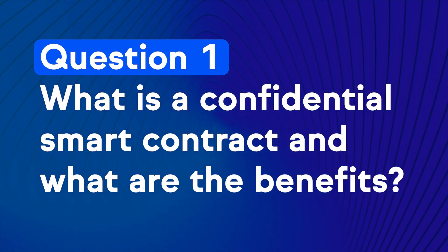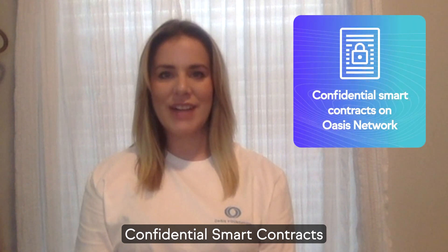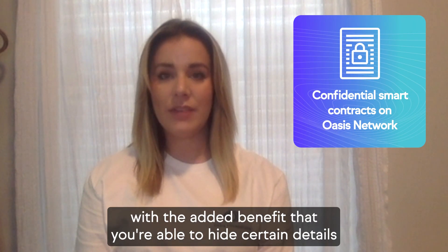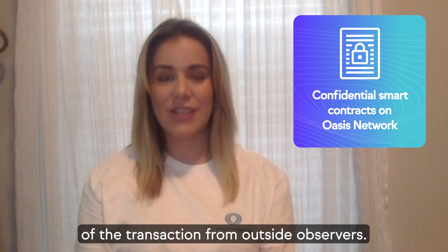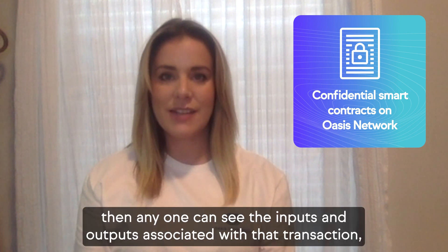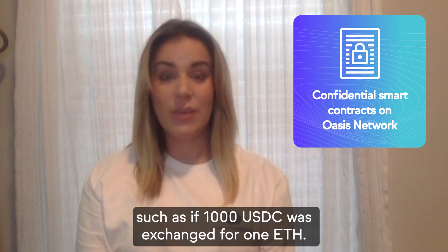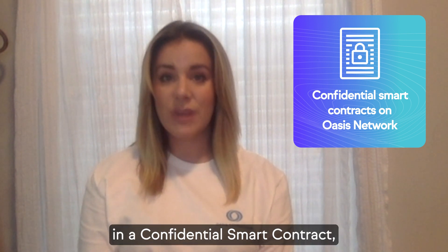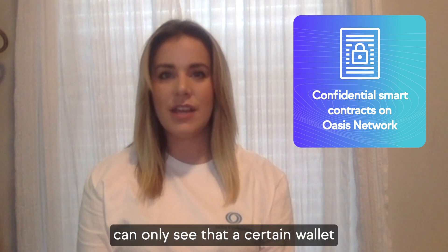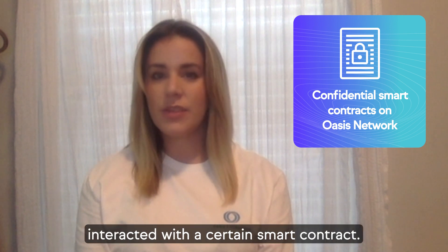Question 1: What is a confidential smart contract and what are the benefits? Confidential smart contracts can be thought of as exactly the same as regular smart contracts, with the added benefit that you're able to hide certain details of a transaction from outside servers. On a public EVM, if a trade is made on a DEX, then anyone can see the inputs and outputs associated with that transaction, such as if 1000 USDC was exchanged for one ETH. In a confidential smart contract, you're able to hide these details so that someone can only see that a certain wallet interacted with a certain smart contract.